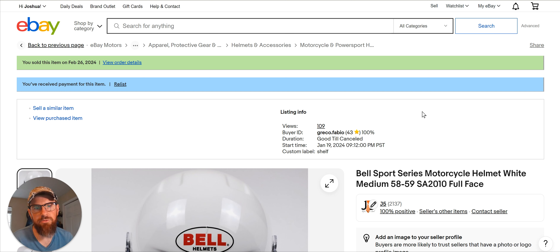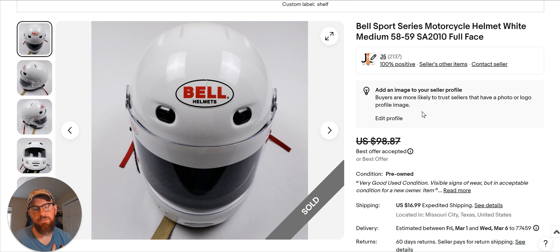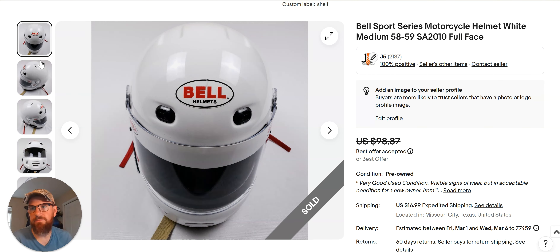Motorcycle helmets. I don't know anything about motorcycle helmets, but when I see them, I comp them. If they've got a good sell-through rate, some of them go for hundreds of dollars. Goodwill and Salvation Army don't always know how to price these things — I've seen prices from $4.99 on up. This one was priced high, like $30. I waited until it was 25% off and bought it for about $18-19. It sat since January 19th, and the guy sent me an offer for $70.